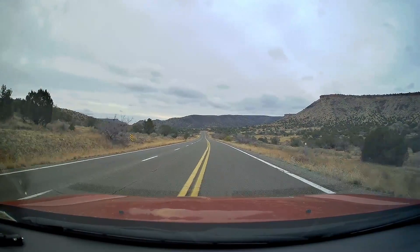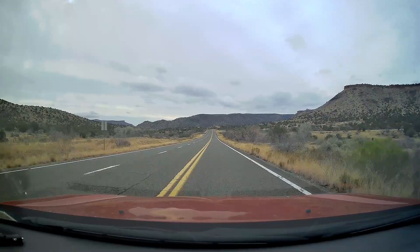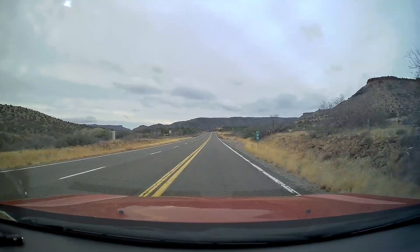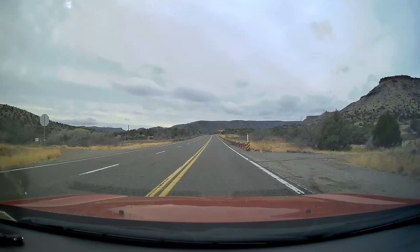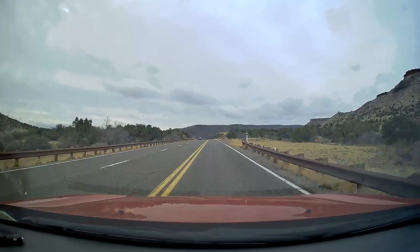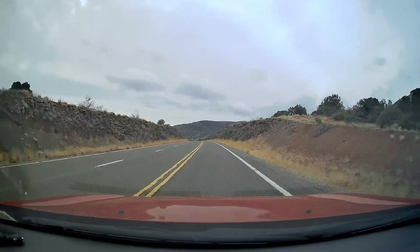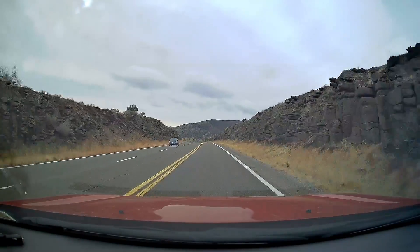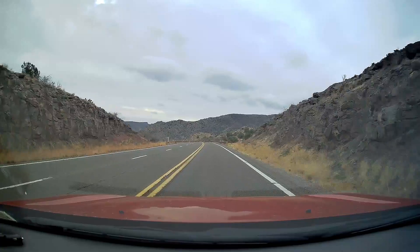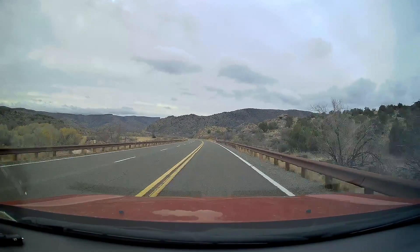Look at that — those two rock formations look almost identical. They look almost exactly the same. It's starting to look pretty scenic through here now.